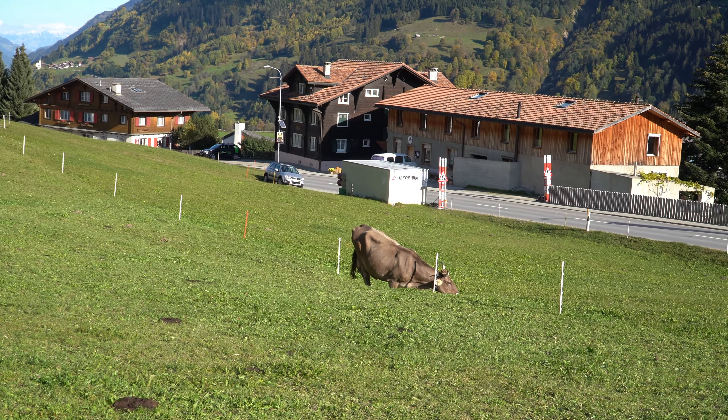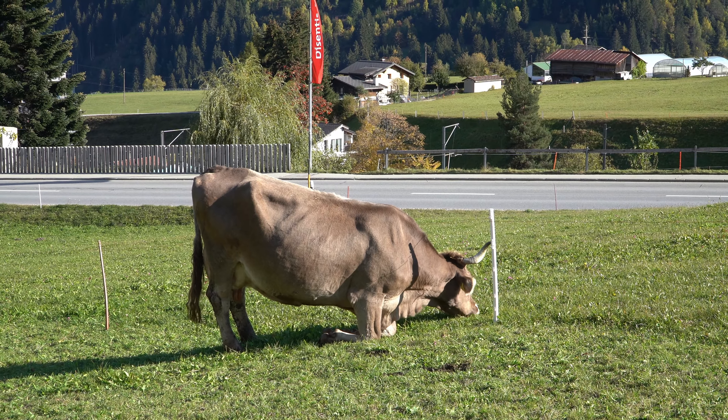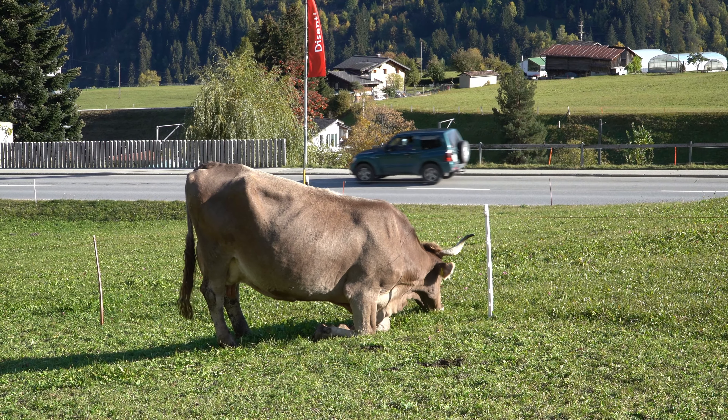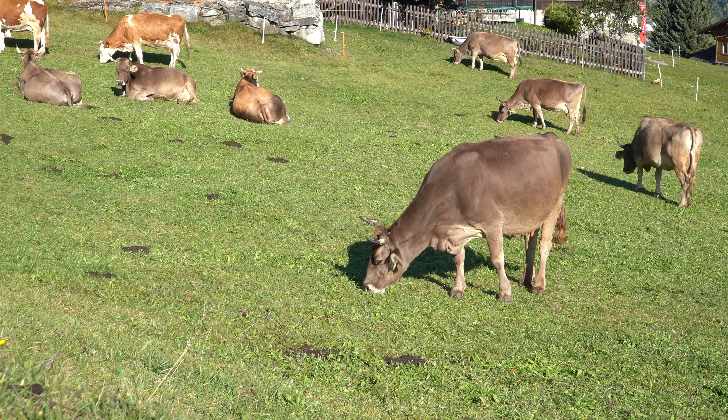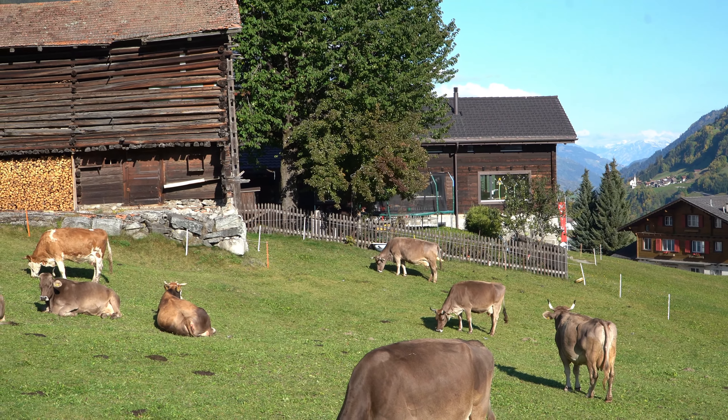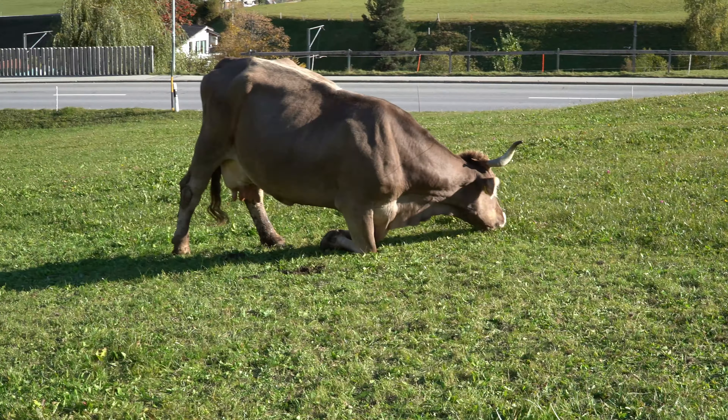What is this guy doing there? I have no idea why she does that. She's the only one? Everyone else is eating normal, eating normal — but not her.